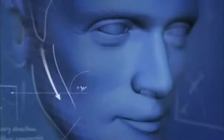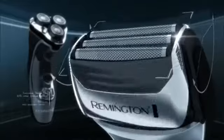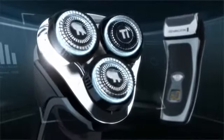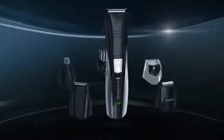Your face isn't flat. It has angles, curves, and corners. That's why Remington invented the affordable pivot and flex technology shavers, with necks that pivot and heads that flex in all directions. And the new Remington 8-in-1 Personal Groomer that puts unmatched versatility and precision right in your hand.